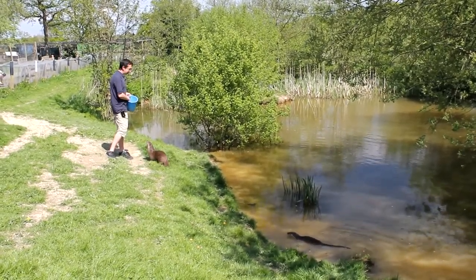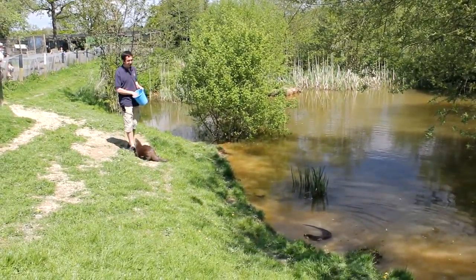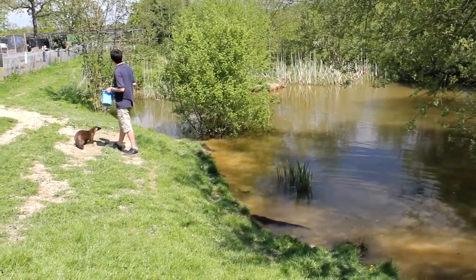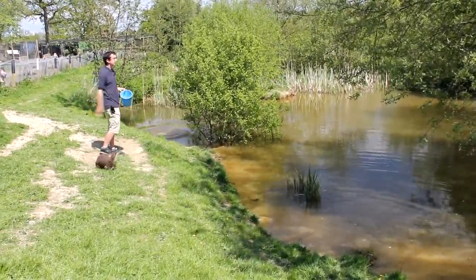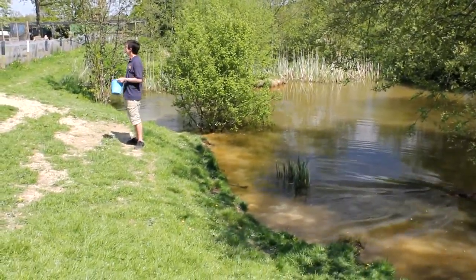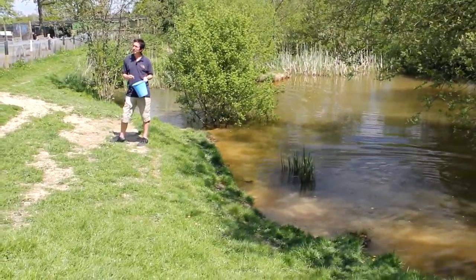Once they're in the water a few times, they're just as well adapted as the adults are. They really are the most well adapted of all the semi-aquatic mammals — perfectly adapted for a life on the land as they are in the water. And even the transition from land to water, and vice versa, is completely effortless, with no break in momentum whatsoever as they go from one to the other.